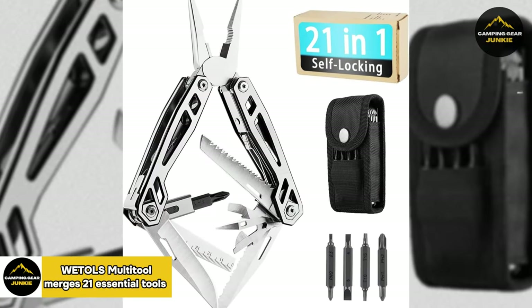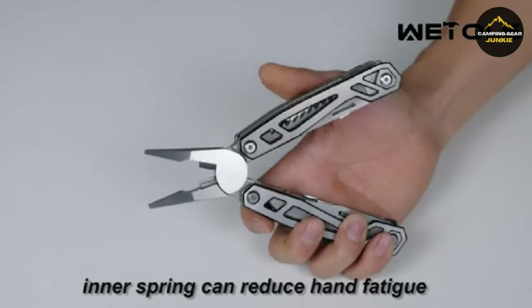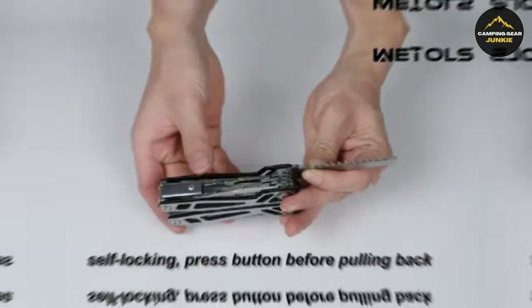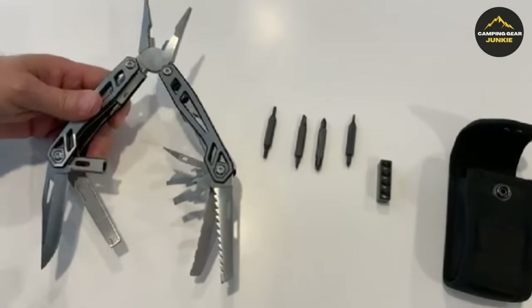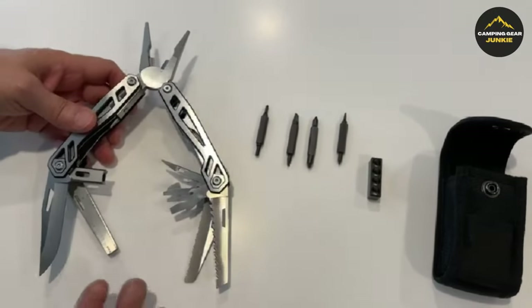From illumination to integration, the Weddell's multi-tool merges 21 essential tools into one compact form. It is an excellent gift for men, including dads, husbands, boyfriends, and any DIY enthusiast. This foldable multi-tool includes needle-nose pliers, a knife, a bottle opener, a screwdriver, a sickle, and more, making it ready for any task — from simple daily repairs to outdoor survival challenges.